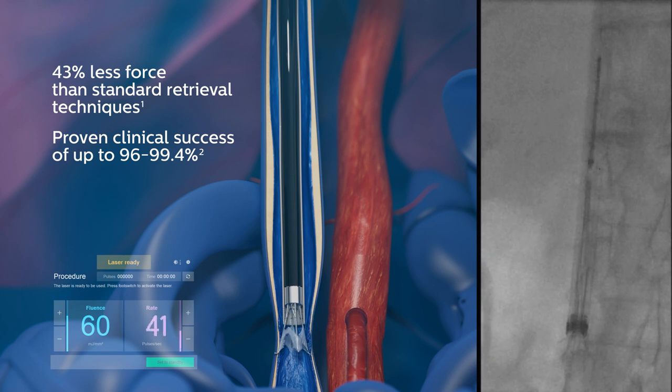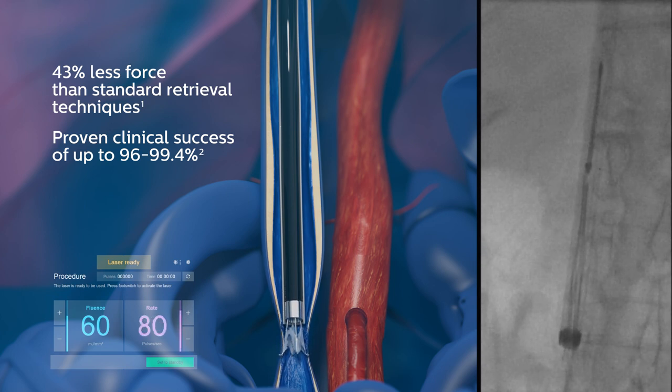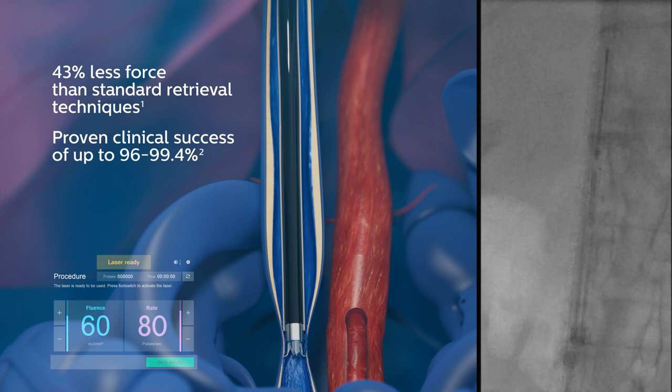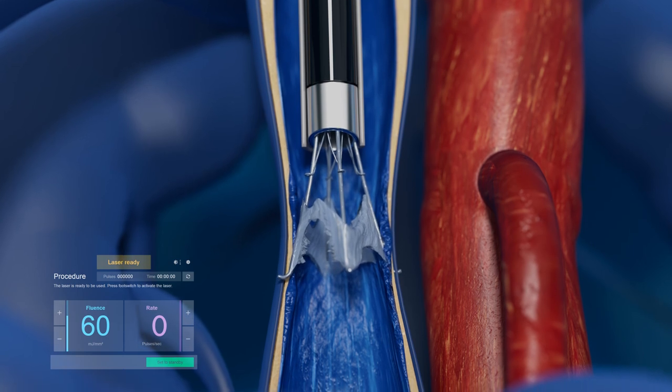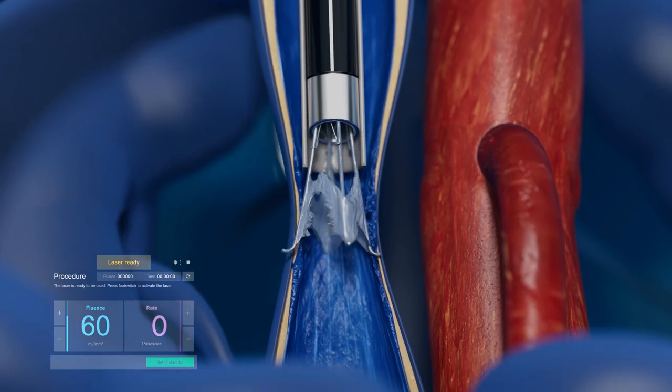CavaClear is designed to safely and predictably ablate scar tissue 360 degrees around an embedded IVC filter, making removal precise and possible within seconds of laser activation.